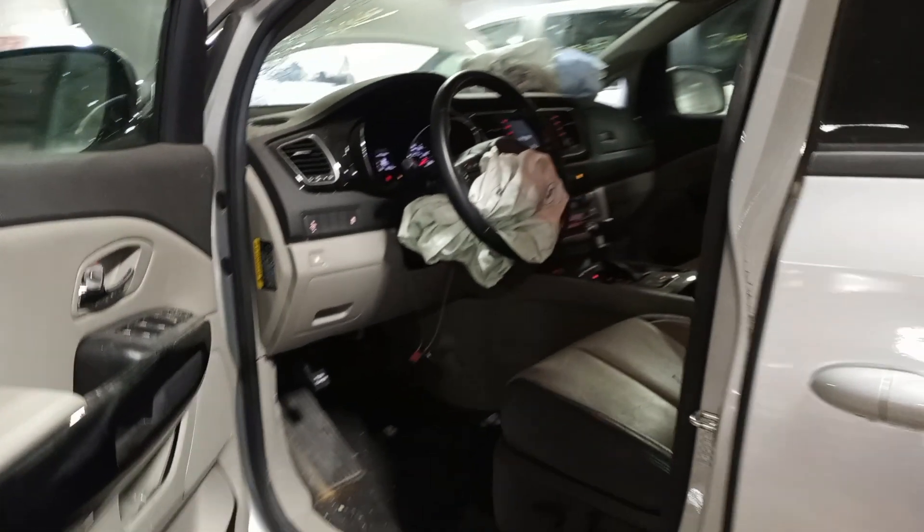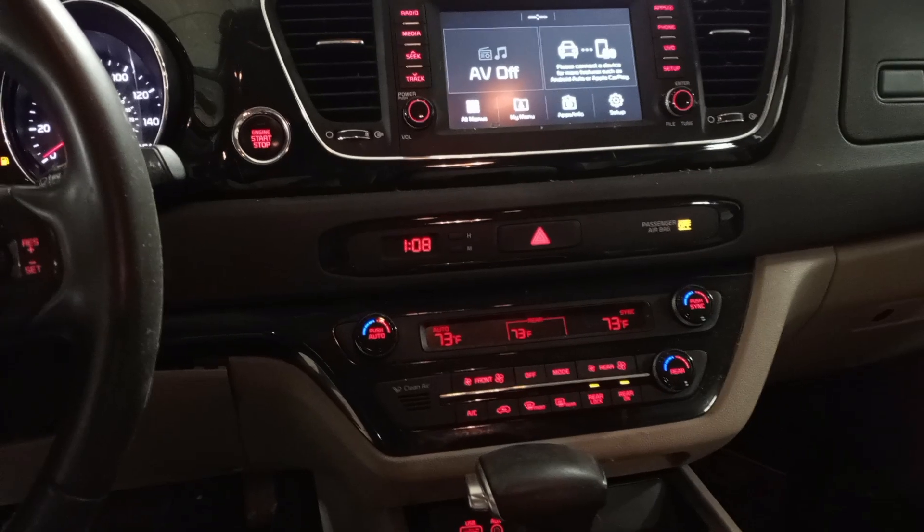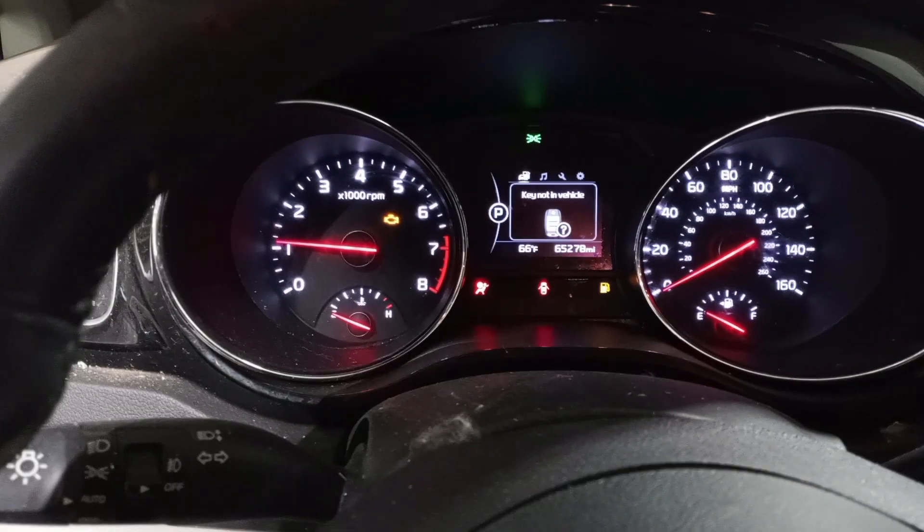Black and gray leather interior, power driver seat, driver wheel bag deployed. Odometer miles.